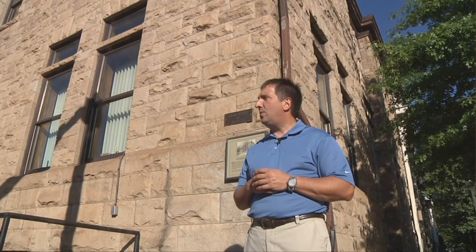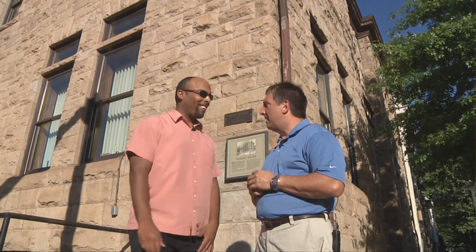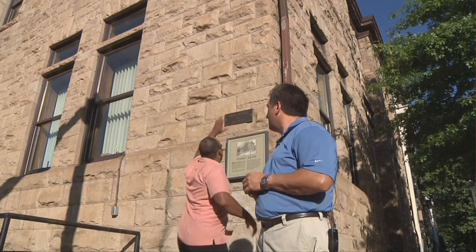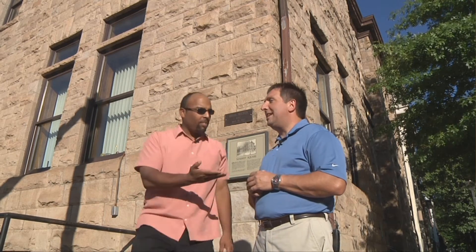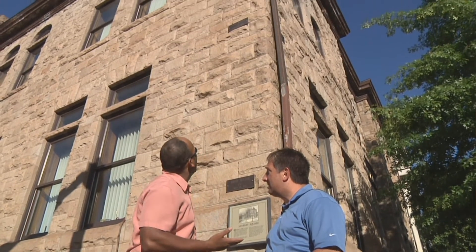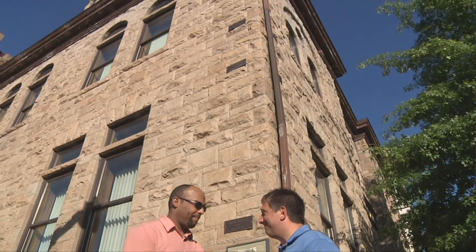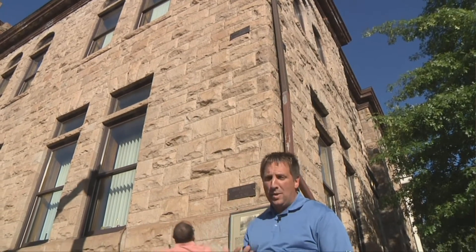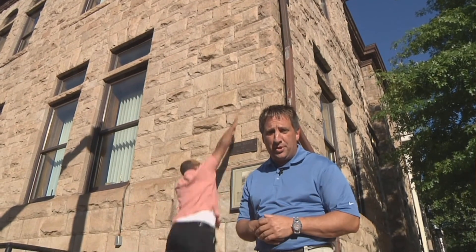Hey, you. Who, me? Yeah. You want to make a buck? Sure. Jump up and touch that high water mark. Not that one — the top one. While he's busy trying that, we can continue on with the tour.